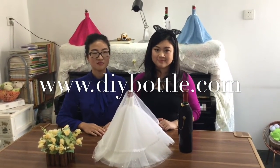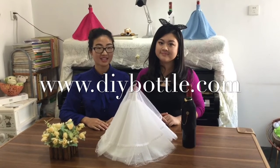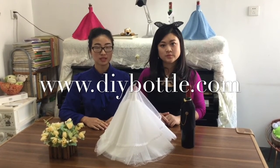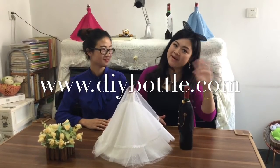We offer personalized service and worldwide shipping. For more styles and colors, please visit our website at www.diybottle.com. Thank you! Bye-bye!